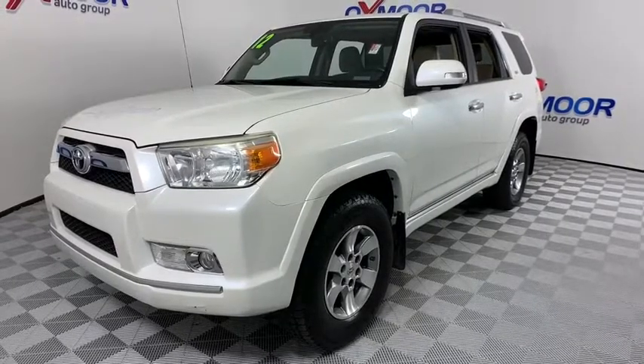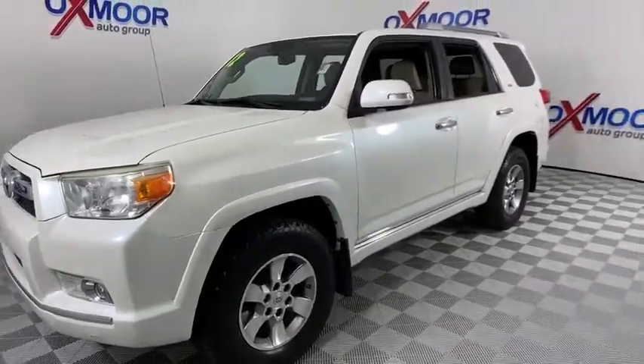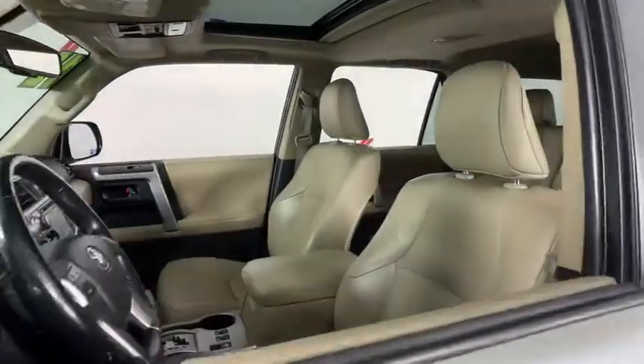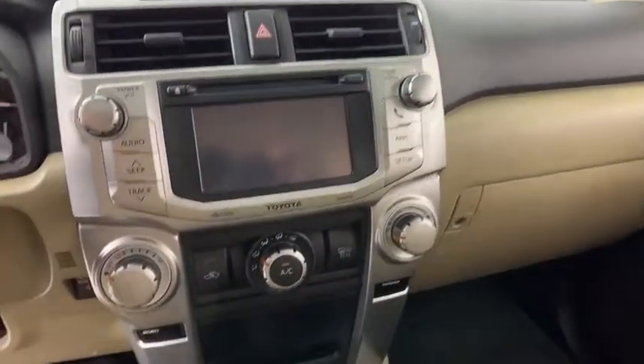Here are some of this vehicle's great options: backup camera, heated seats, traction control, Bluetooth, dual airbags, alloy wheels, power steering, four-wheel disc brakes, AM FM stereo with CD player and eight speakers.